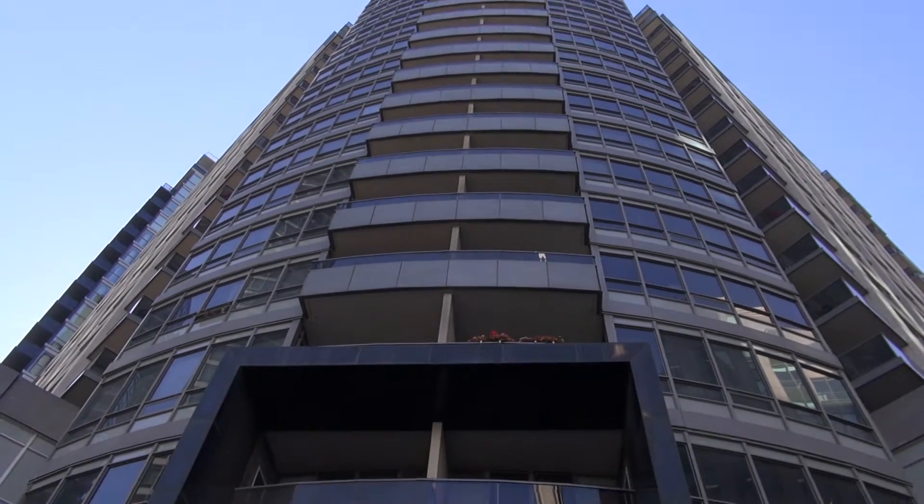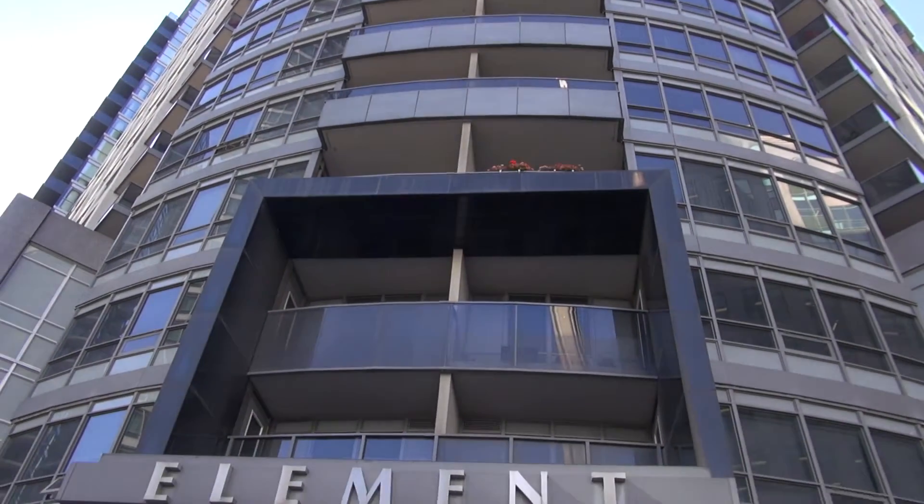Hi there, my name is Cory and we're going to do a building and suite orientation here at the Element Building. This will help you familiarize yourself with some of the key points of your stay with Dell Suites.